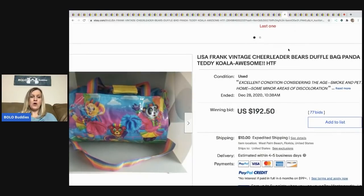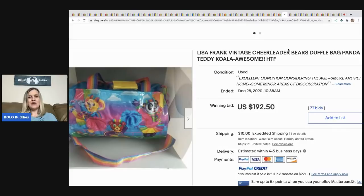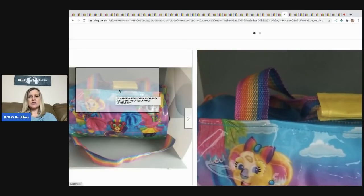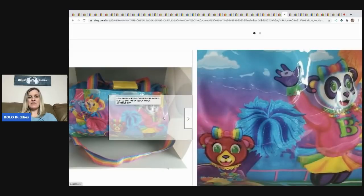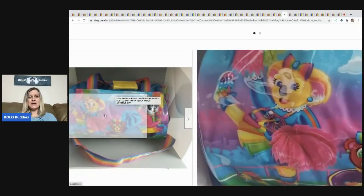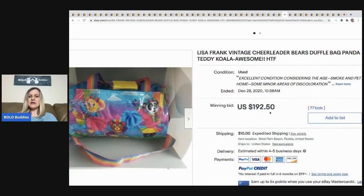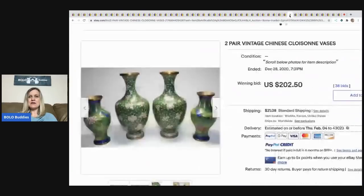The next item is this Lisa Frank cheerleader bears duffel bag — it's got a panda, a teddy, and a koala. If you can find Lisa Frank and get it for a decent price, it's a good idea to pick it up. Vintage Lisa Frank is highly collectible and you're usually going to make some money. This sold for $192.50, buyer paid shipping, with 77 bids.